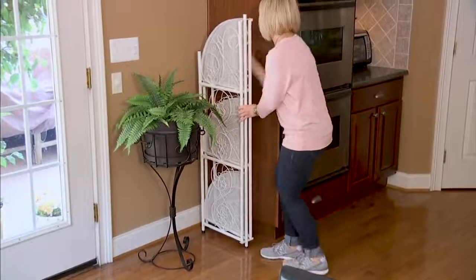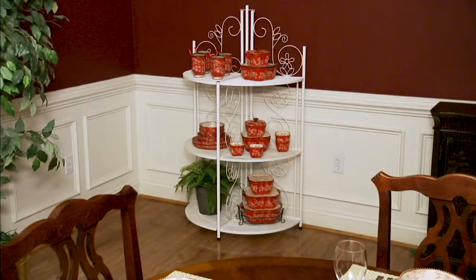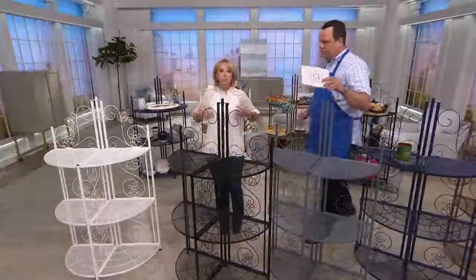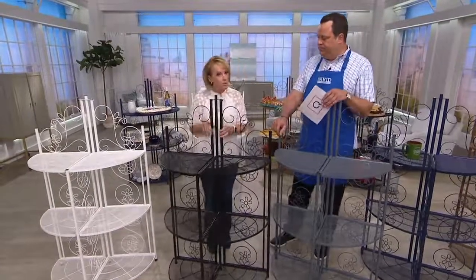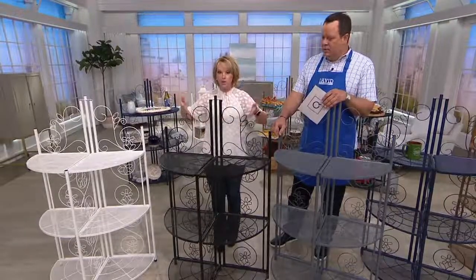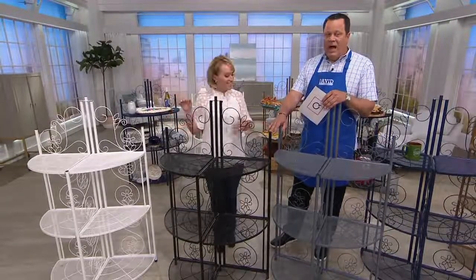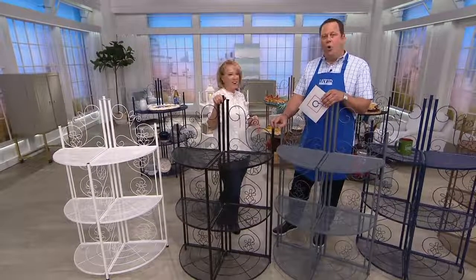The best part — tuck it away when you're not using it. For me, permanent furniture — and this is a beautiful piece of furniture — super sturdy, well made, no assembly required. You take it out of the box, open it up, and you're literally ready to start putting whatever you want on it. 'I have more storage space in my kitchen than I'll ever possibly use' — said no one ever.